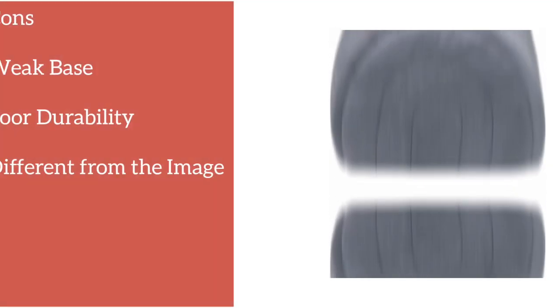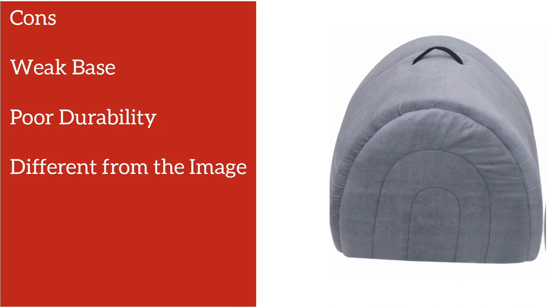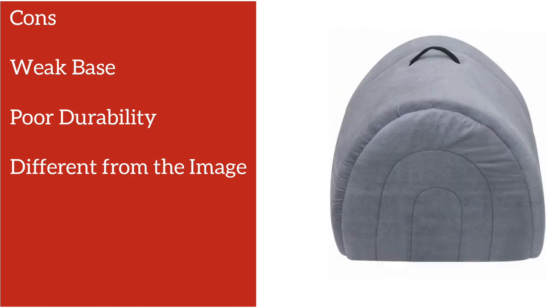The base of this bed is not made of a durable material from the inside, as reported by most of the customers, so you have to place an old blanket or clothes to protect it from tearing up. Customers are also not happy with the fact that it looks different in reality than what is shown in the picture.